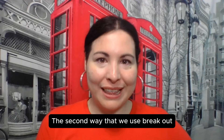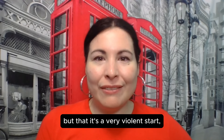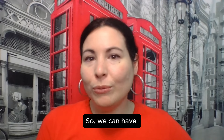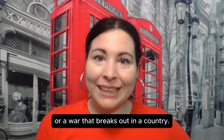The second way that we use BREAK OUT is to say that something starts somewhere, but that it's a very violent, very abrupt start. So we can have a fire that breaks out in a kitchen, or a war that breaks out in a country.